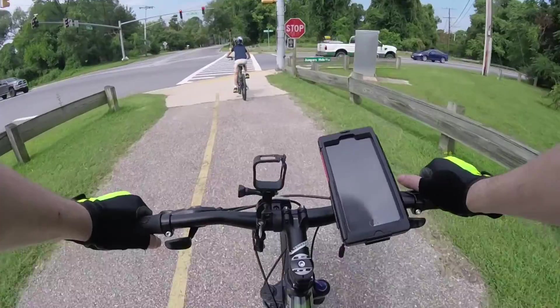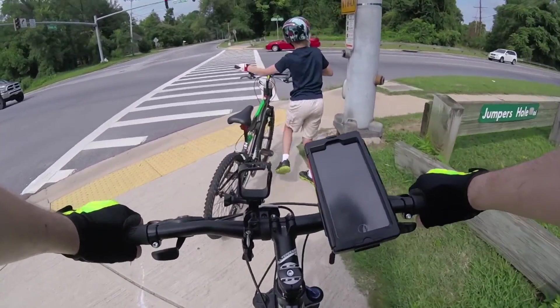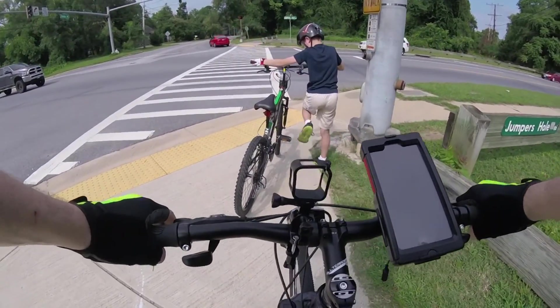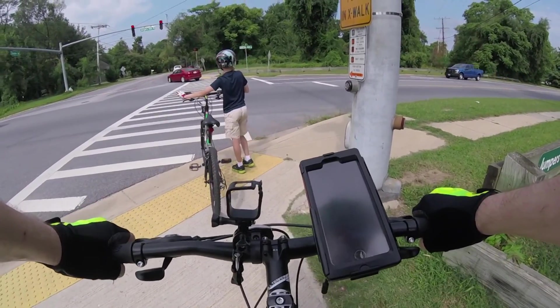This is an at-grade crossing across Jumpers Hole Road — one of the two at-grade crossings that we dealt with. As you can see, we're sitting here hitting the button and waiting for the light, and we'll get on our way.